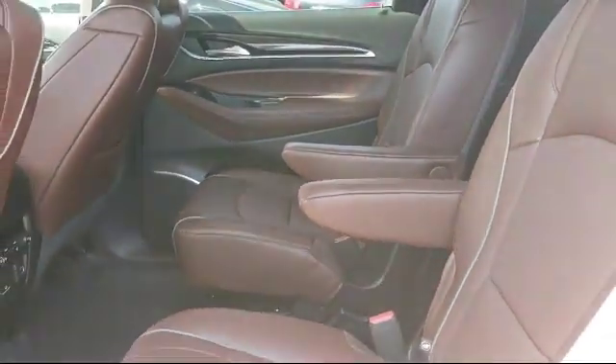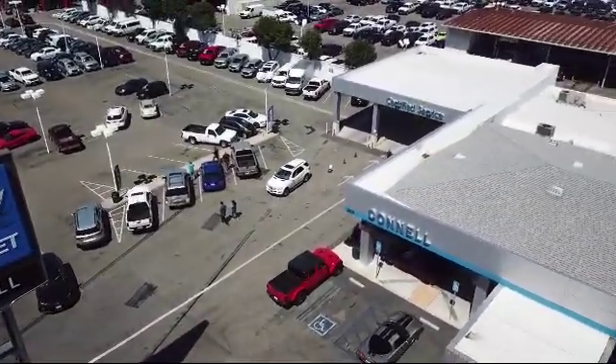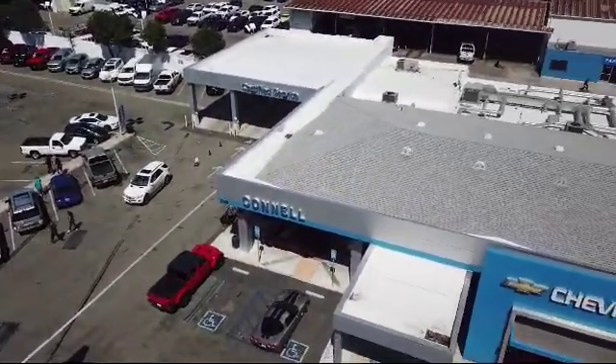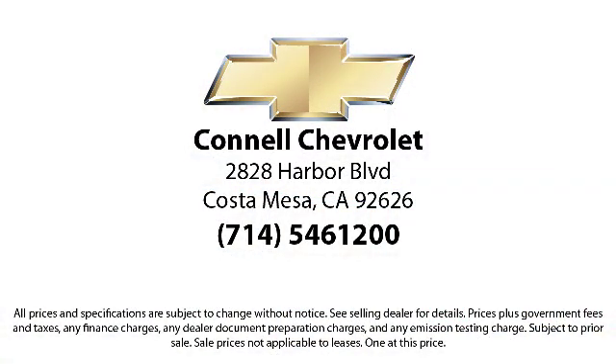And with hundreds of reviews giving us a 4.5-star rating, we think we're doing just that. So come see us today on our massive lot with over six acres of Chevrolets. Connell Chevrolet is located at 2828 Harbor Boulevard in Costa Mesa.